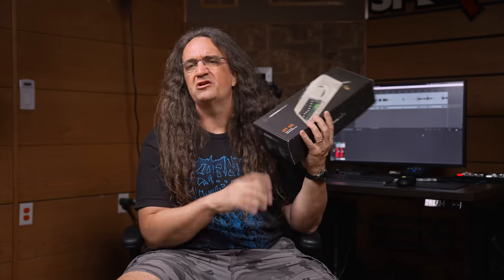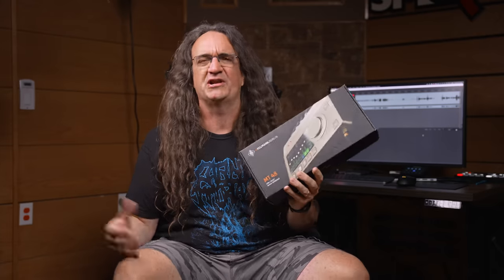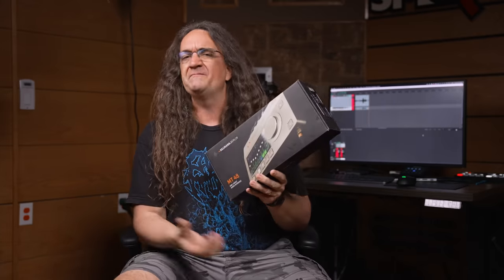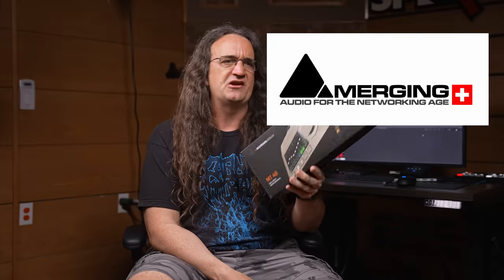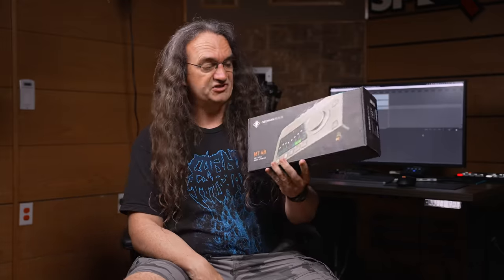Neumann reached out to me a little bit before NAMM and said, hey, you want to check out our new interface? Of course I want to check out your new interface. They had acquired Merging Technologies last year, and I know Merging makes some of the best digital gear on the planet. So I'm super excited to see what they'd be coming up with. This is the first product to come from that acquisition.